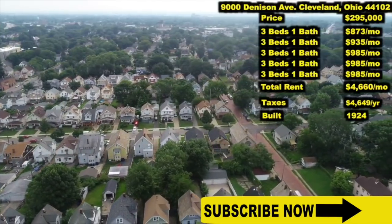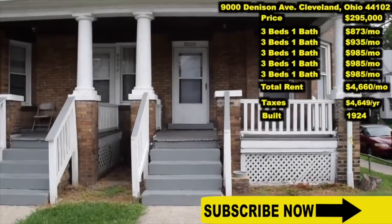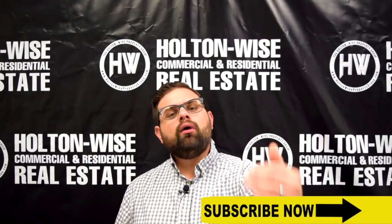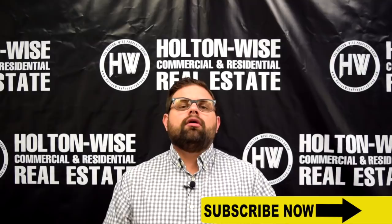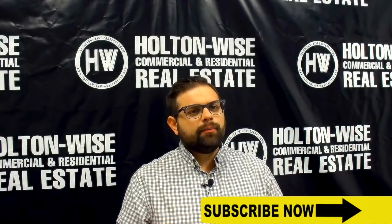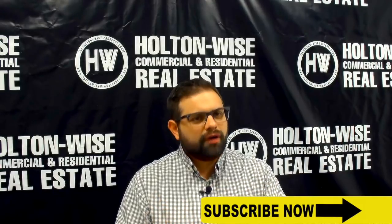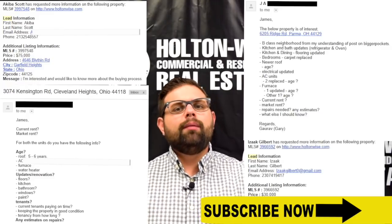I only sell investment real estate, so I know the lingo. I speak the language. I'm an investor myself. I know what you guys want and I like to provide that. Now, Cleveland is a very large market. Even though I'm the number one seller of investment properties and I am pumping out one property every single day, I cannot bring every property to the market. There are over 5,000 realtors in the Cleveland area market, and many of the properties being put on the market by these other realtors would make great rental property investments. So naturally, from the following we have on YouTube, our daily email chain, or my Instagram page, I'm getting tons and tons of questions and emails asking me about these other listings.